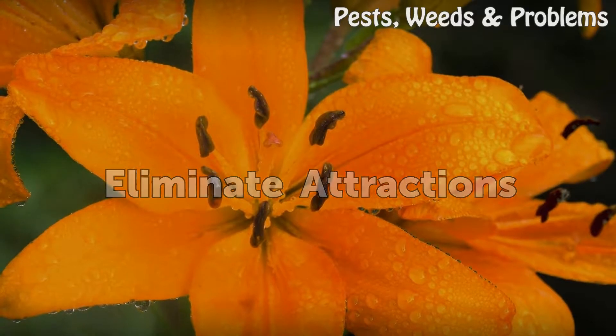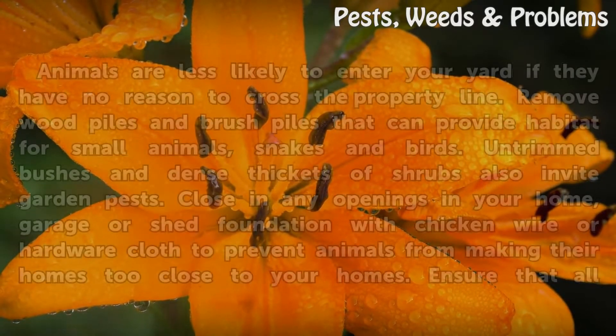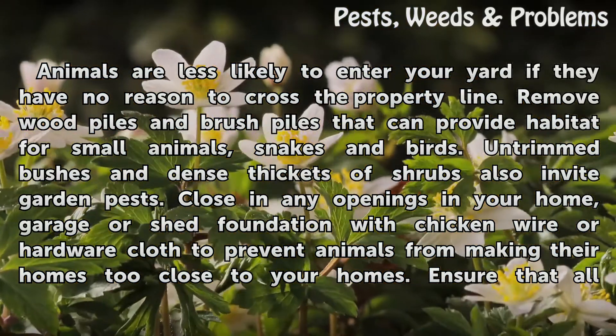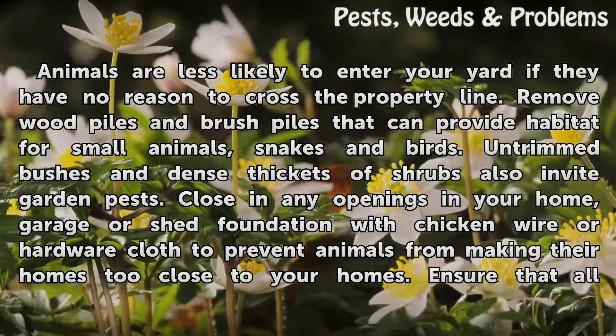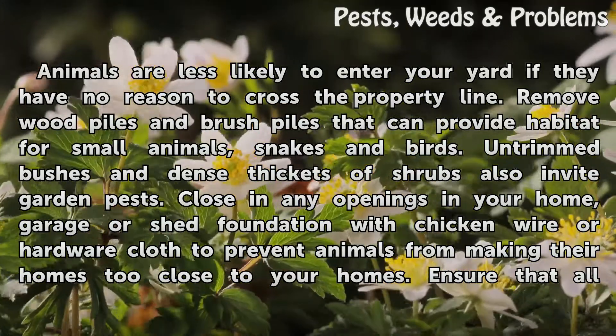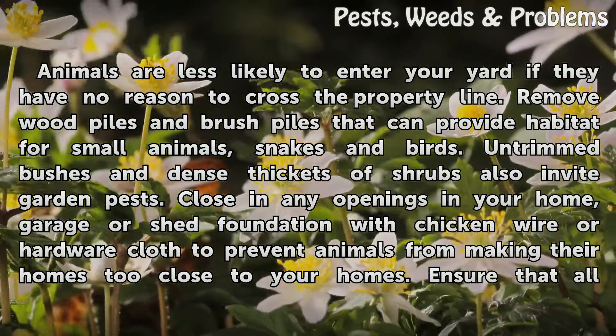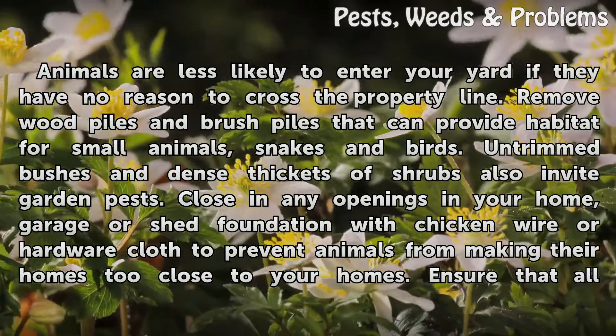Eliminate Attractions. Animals are less likely to enter your yard if they have no reason to cross the property line. Remove wood piles and brush piles that can provide habitat for small animals, snakes, and birds. Untrimmed bushes and dense thickets of shrubs also invite garden pests.